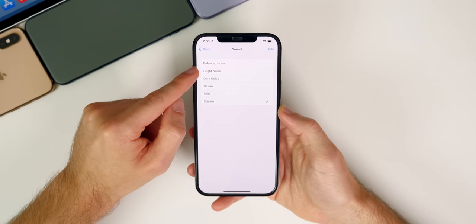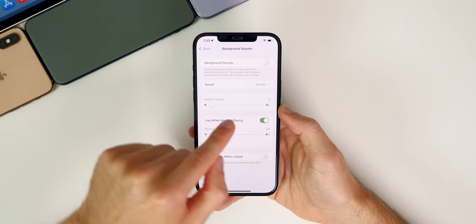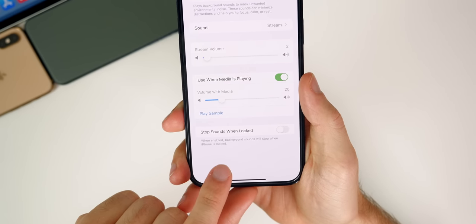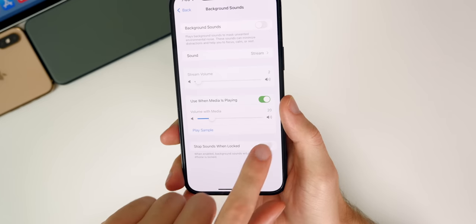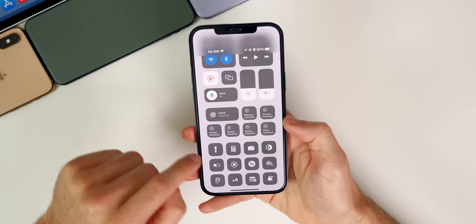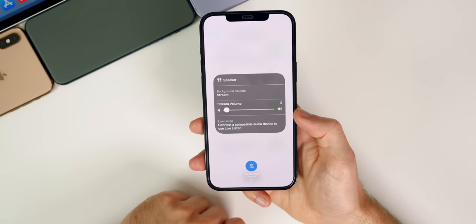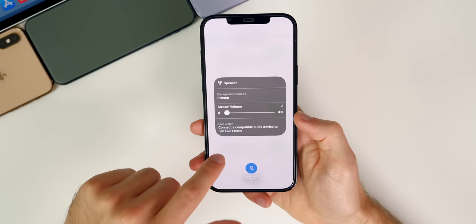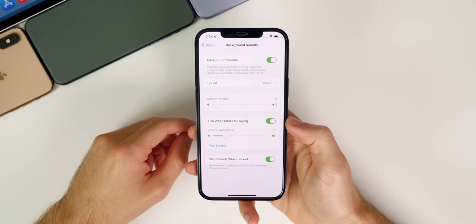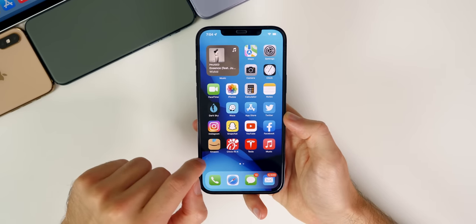You can choose from Stream, balanced noise, bright noise, dark noise, ocean, and rain, and you can change the volume right there. There's also a new feature called 'Stop Sounds When Locked' — when enabled, background sounds will stop when iPhone is locked. You can also access this from the Control Center by tapping the hearing icon and haptic pressing on it. You'll have a toggle to turn it on and off and change the volume. I feel like it's going to be one of the more overlooked features when it officially releases.